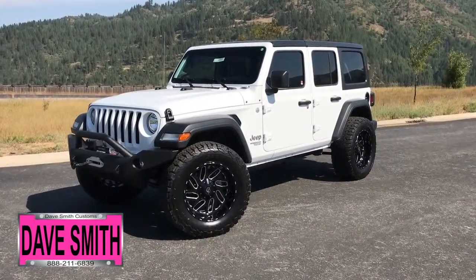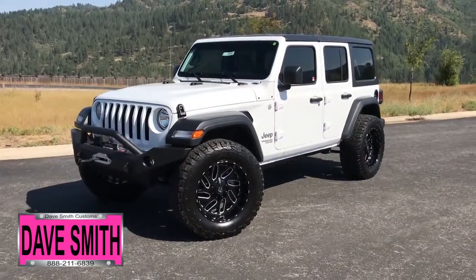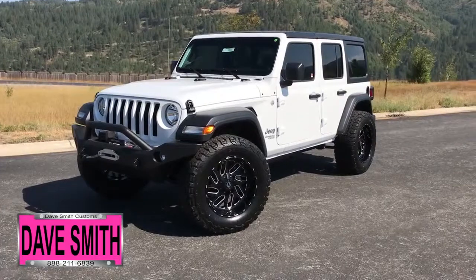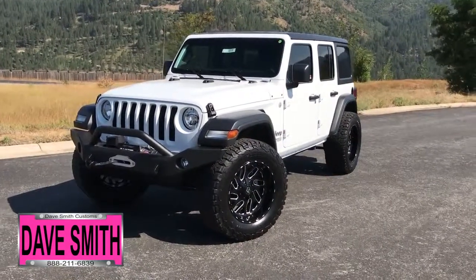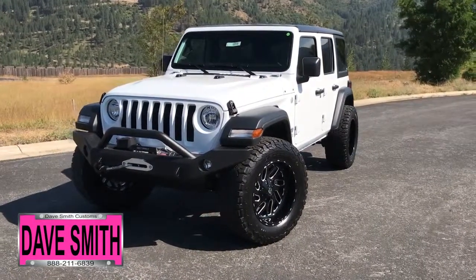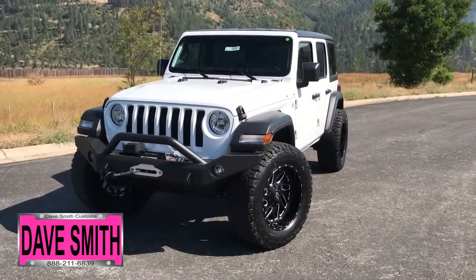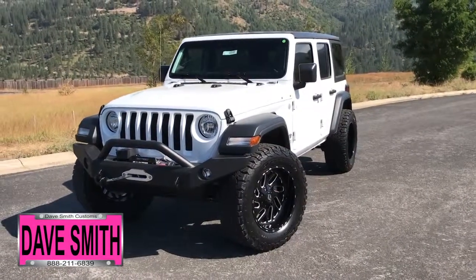Here at Dave Smith Motors, we pride ourselves on doing customized accessories better than anyone. Today I want to give you a quick look and walk around this 2018 Jeep Wrangler Unlimited Sport in bright white clear coat paint color. This is another great example of what our talented Dave Smith Customs team can do for your new Jeep. Here's a list of some of the accessories and special options they've added to this rig.